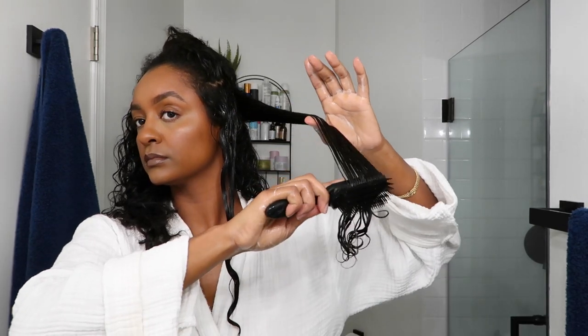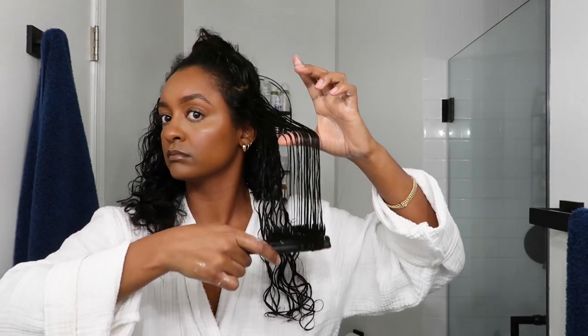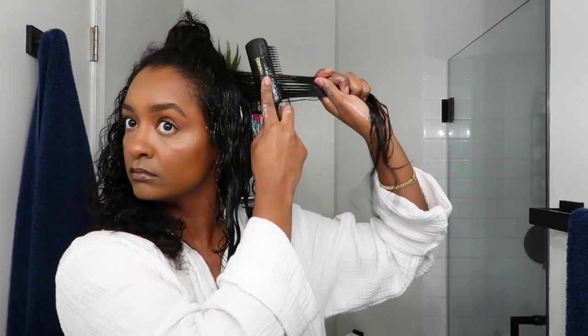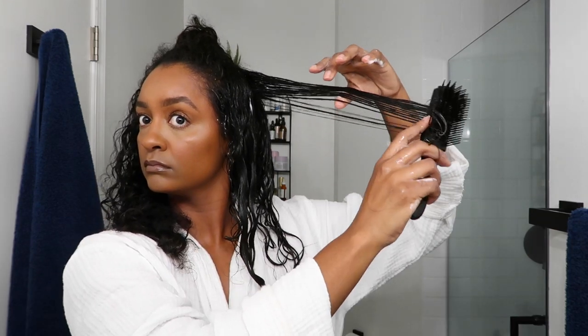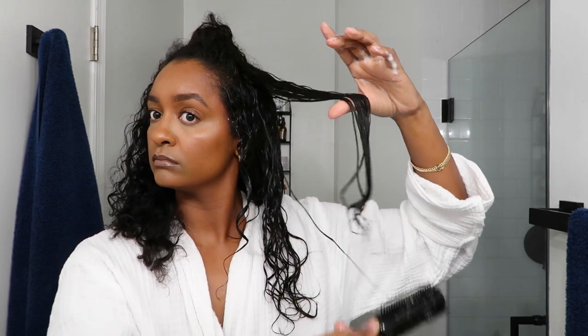When it comes to using the Denman brush, the best technique is making sure sections are not too big — this really helps to prevent any clumping and gives you the best ringlet curls. In the past I used to finger coil each section, but I found that took so long. The Denman brush has become a staple in my wash days and has made the biggest difference. I can always guarantee the best results with it.